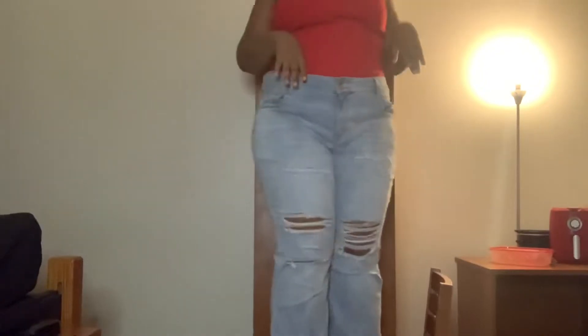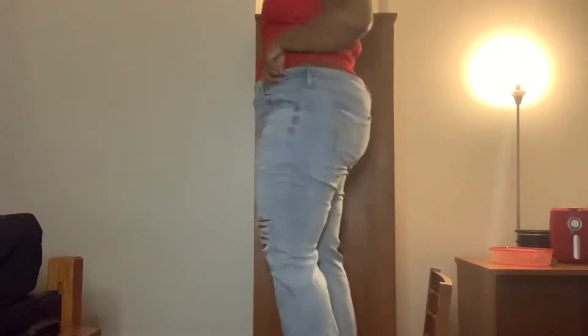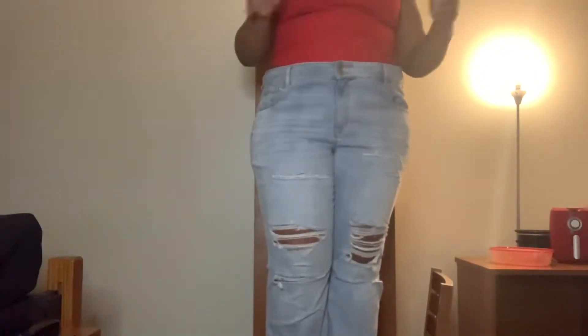These jeans are American Eagle brand but I got them from Ross. They have ripped knees and bell bottoms at the bottom. They're a size 24 — I usually wear like an 18 or 20 — but they fit pretty well, the knees are just a little loose. I think they're worth the price.